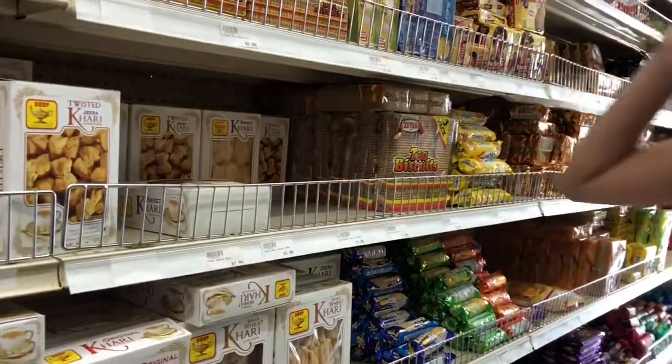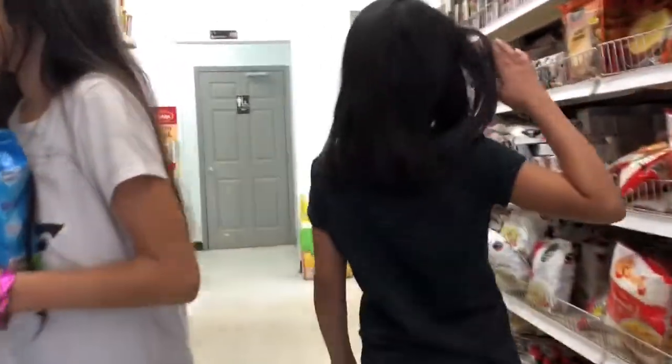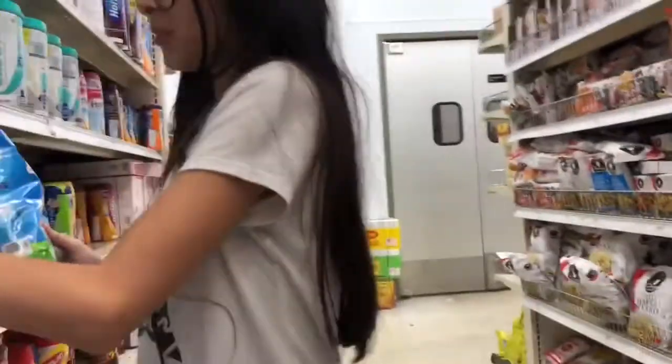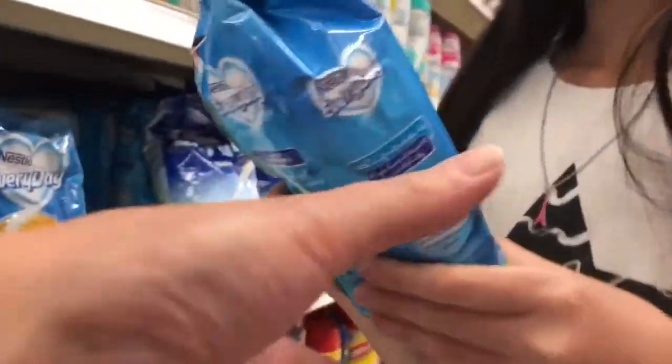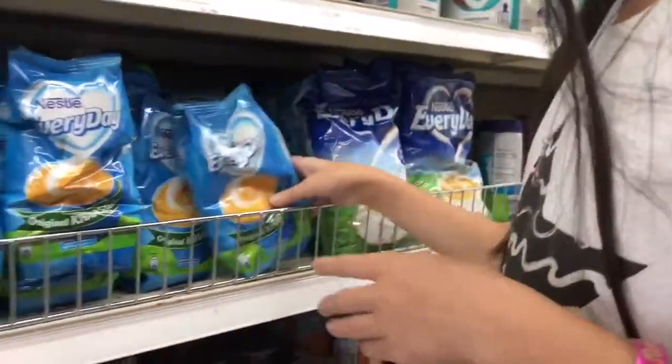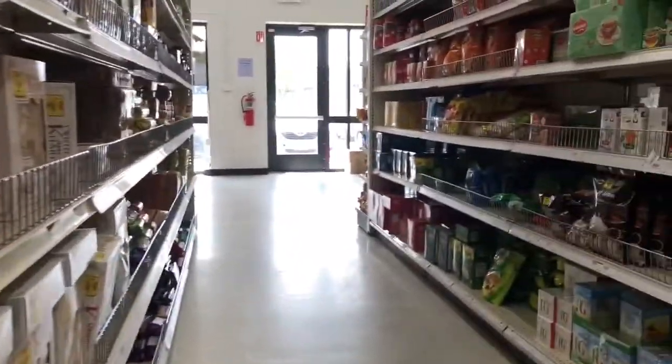We want fango biscuits. Please have fango biscuits. We don't really drink chai too much — you can put those back. Oh, for you to eat? Yeah. The fango biscuits might be in a different aisle.